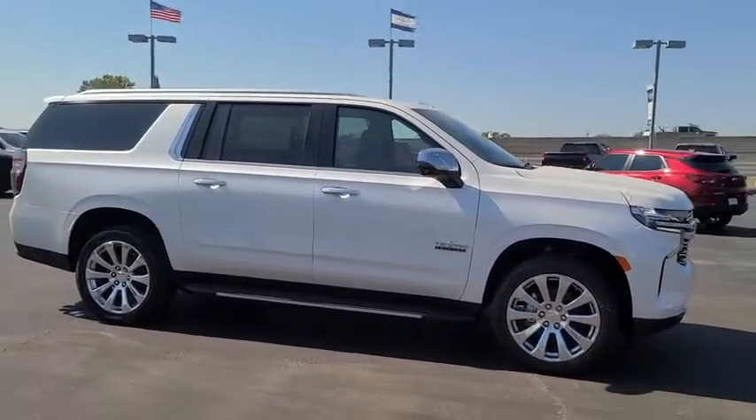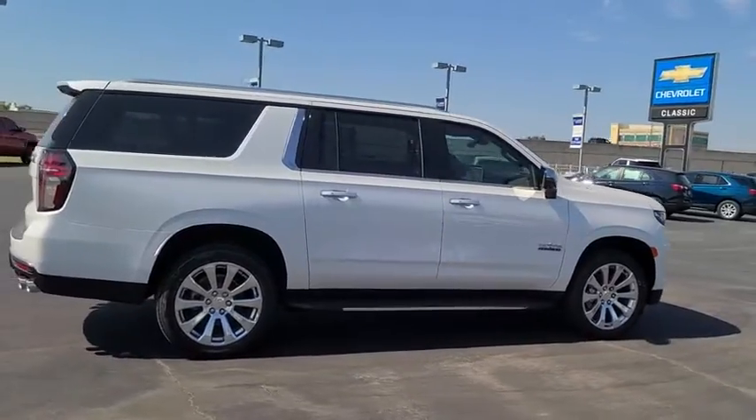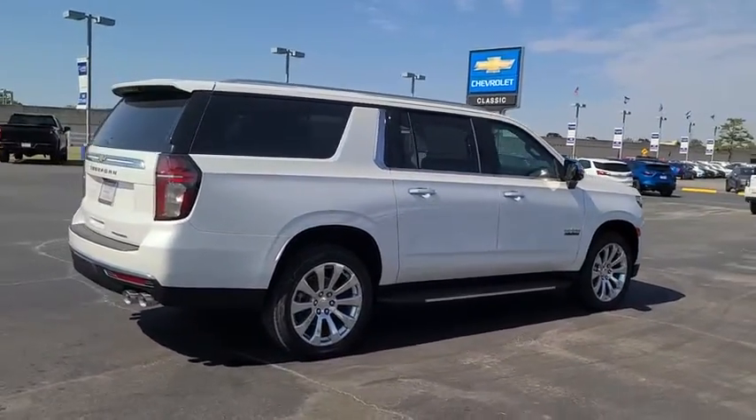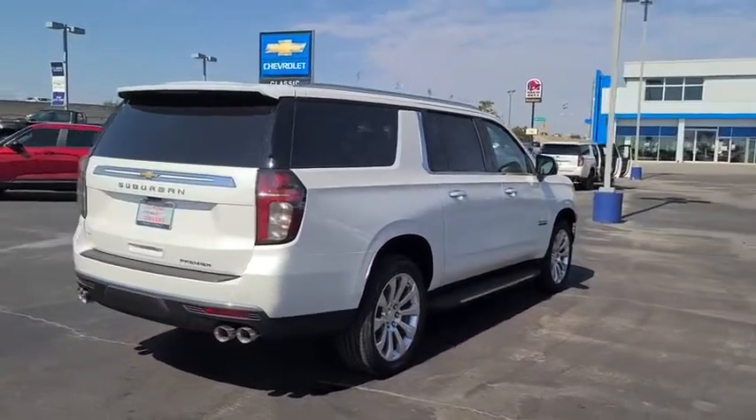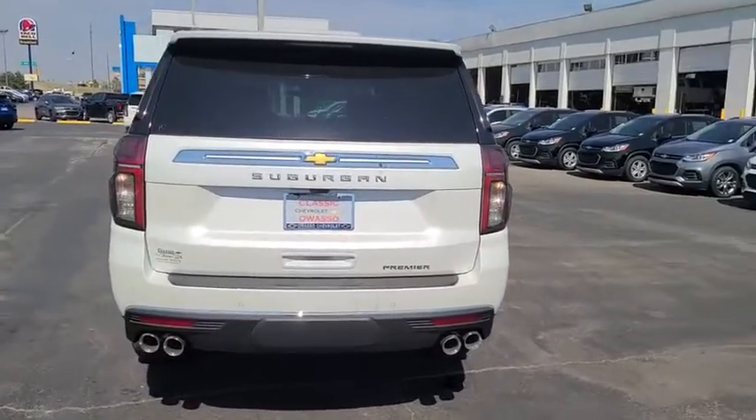Here are some of this vehicle's great options: power passenger seat, navigation system, keyless entry, steering wheel audio controls, power liftgate, tow hitch, remote engine start, anti-lock braking system, and leather-wrapped steering wheel.